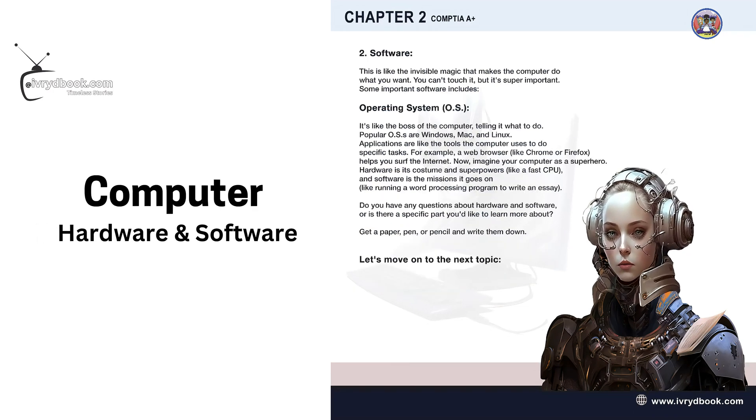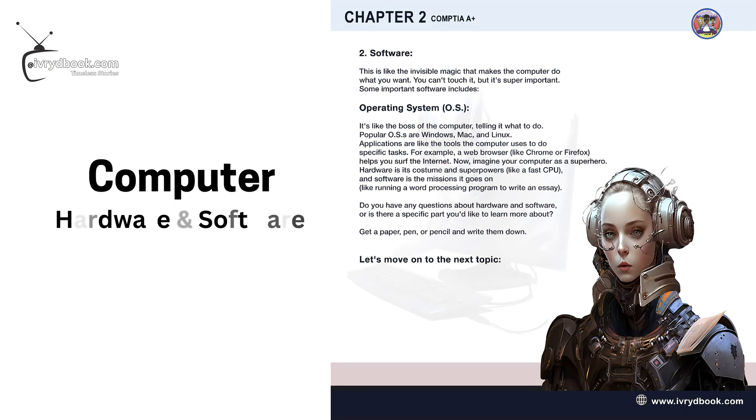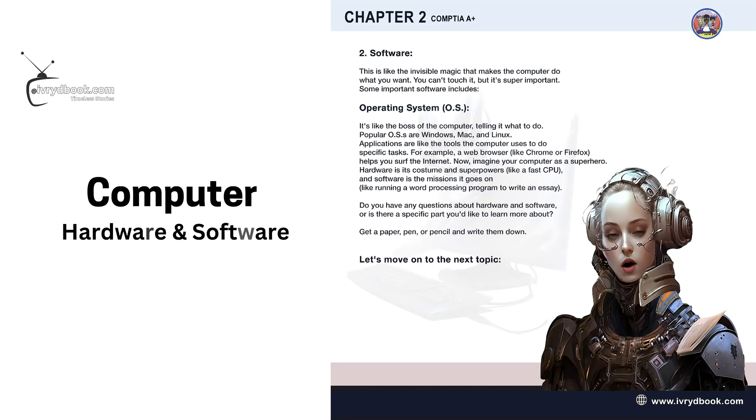Software is like the invisible magic that makes the computer do what you want. You can't touch it, but it's super important. Some important software includes the operating system, or OS — it's like the boss of the computer, telling it what to do.